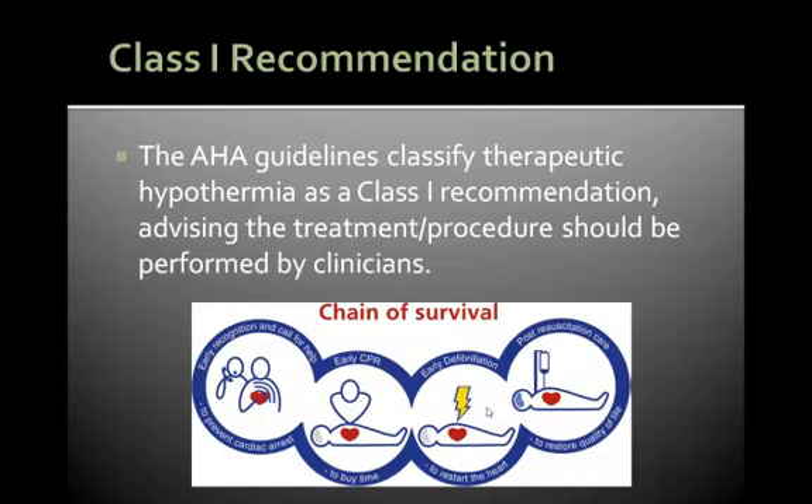Hence, with the introduction of hypothermia treatment in the AHA guidelines and having successful stories of this treatment saving lives post cardiac arrest and in case of strokes, I see tremendous potential and need for Medivans temperature management system in a market like Mumbai, where new technology is welcome with open hands. I hope you feel the same too. Thank you.